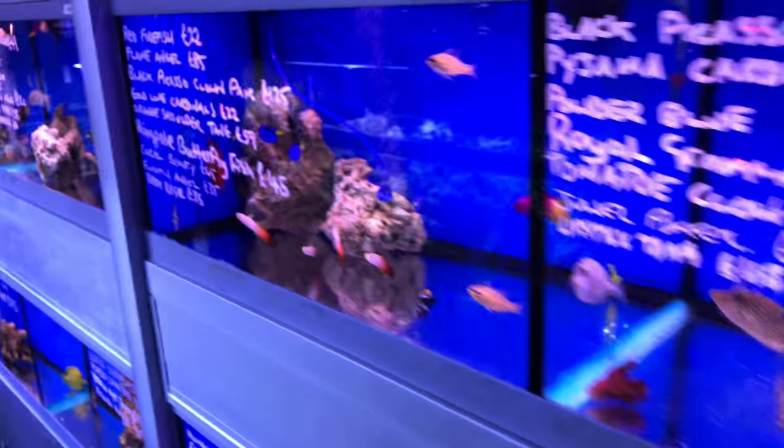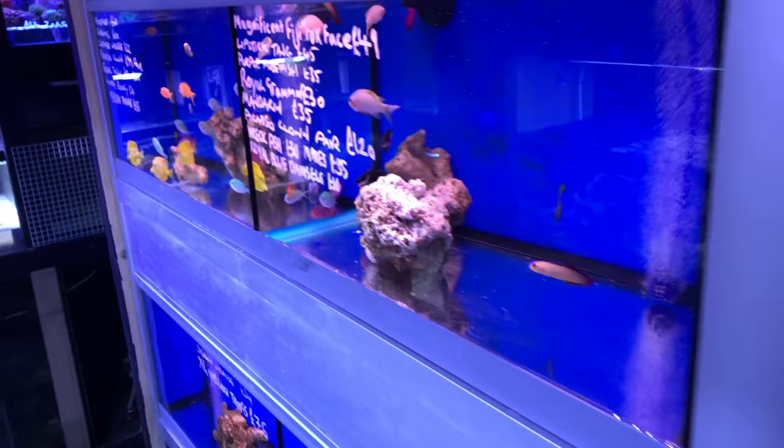And then at the back of the store, they have their corals. They've got a nice selection of corals.